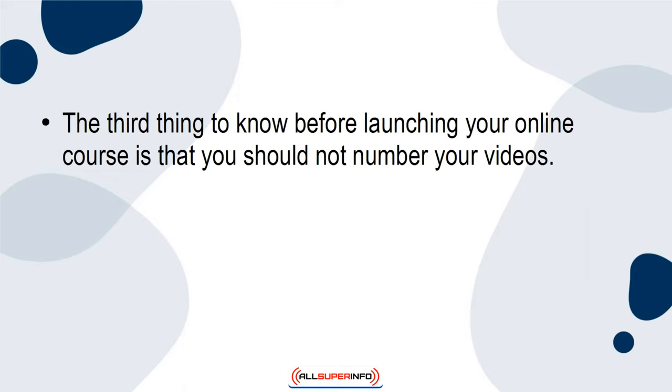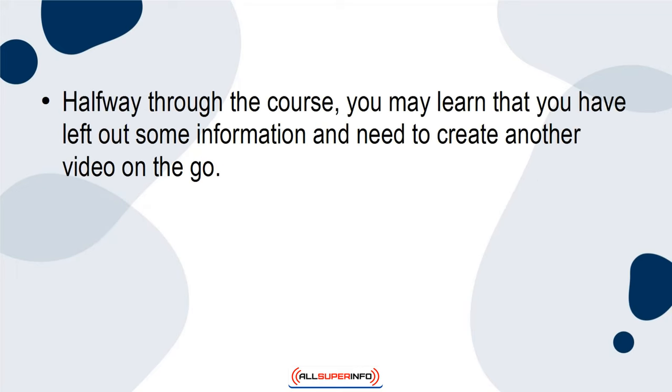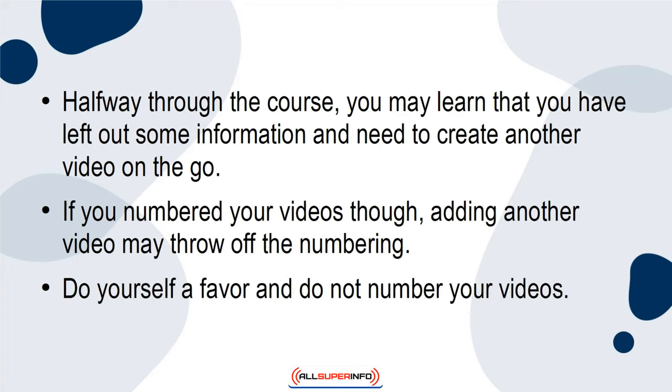3. The third thing to know before launching your online course is that you should not number your videos. Like most new online course makers, you are probably inclined to number your videos in order. But this might come back to haunt you. Halfway through the course, you may learn that you've left out some information and need to create another video on the go. If you numbered your videos, adding another video may throw off the numbering. Do yourself a favor and do not number your videos.